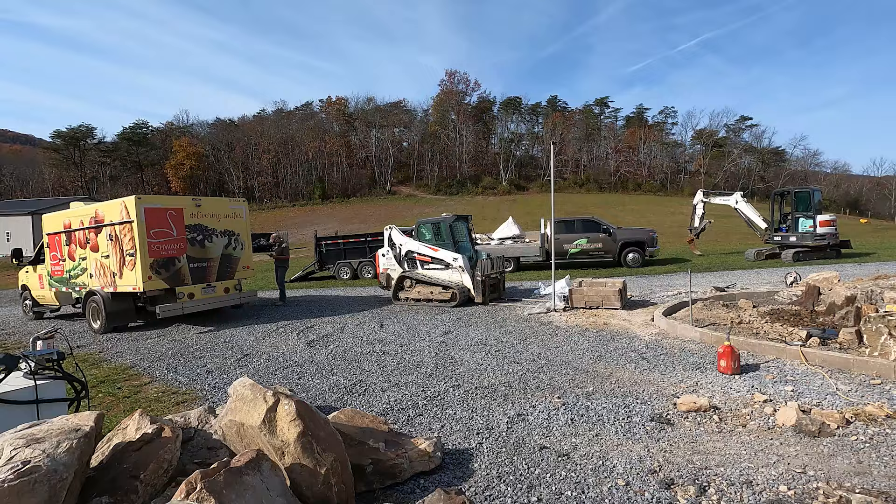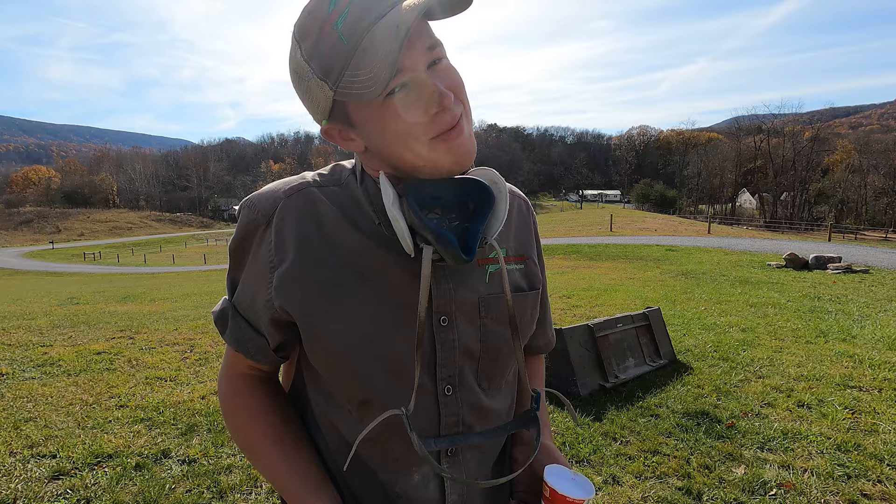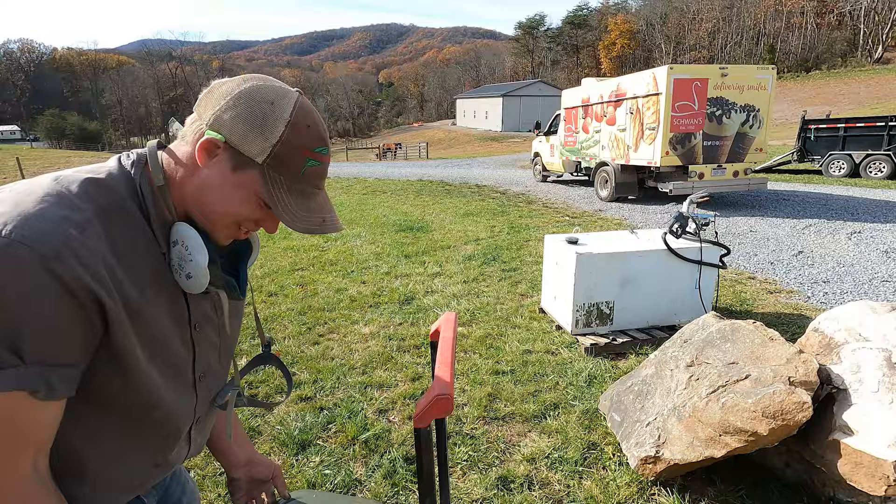He just can't help himself — the Schwan's truck showed up. Ben's over there buying food, just like a little kid. I'm kind of a sucker for ice cream trucks. Ice cream shows up — do you want one? Yeah, I kind of do.